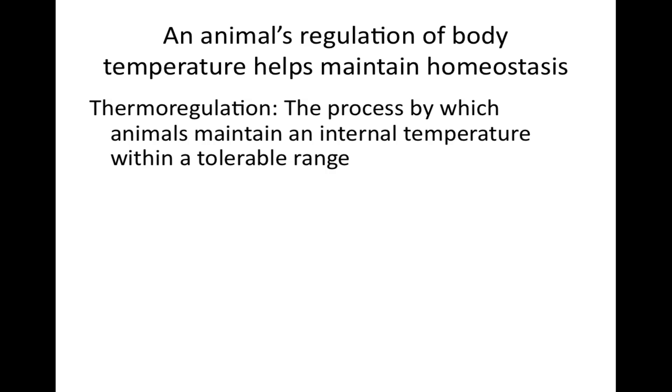An animal's regulation of body temperature helps maintain homeostasis. The first homeostatic mechanism we will examine is thermoregulation, the process by which animals maintain an internal temperature within a tolerable range. Thermoregulation helps keep body temperature within that range, enabling cells to function optimally even when the external temperature fluctuates. Internal metabolism and the external environment provide the sources of heat for thermoregulation.